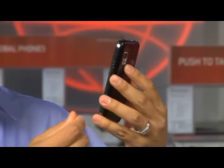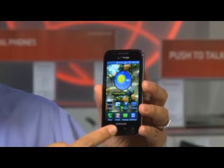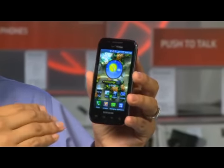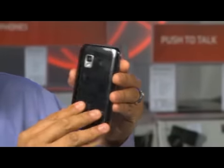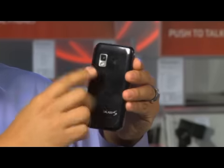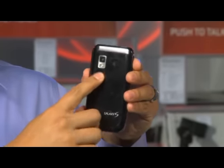It has a 4 inch Super AMOLED screen which is good for indoor and outdoor viewing — great for viewing out in the sunlight. It has a 3.5mm headset jack, a micro USB port, a 5 megapixel camera and an LED flash. It even records in 720p HD.